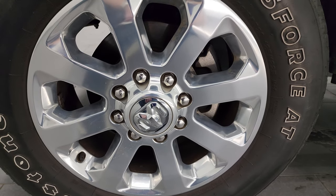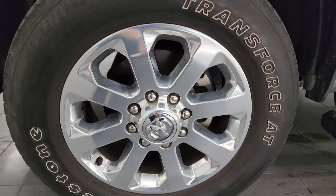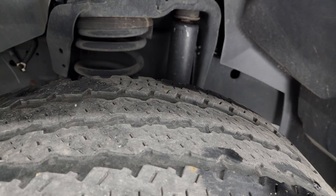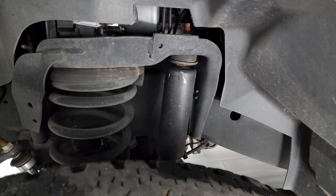20-inch polished aluminum wheels, and this one has Firestone Transforce AT tires — LT 285-60R20s. They have just a little bit under half the tread left on at least this tire, but still decent tread on there.